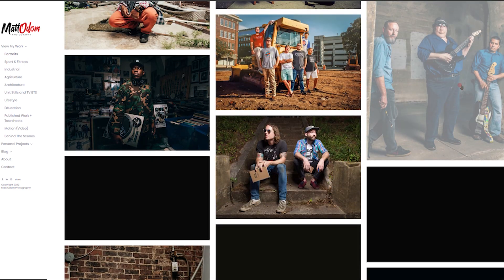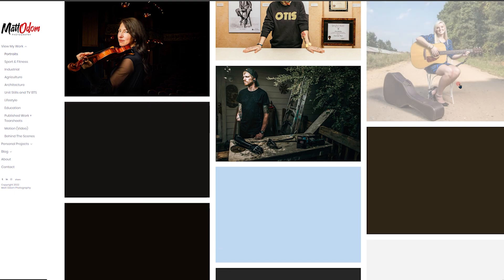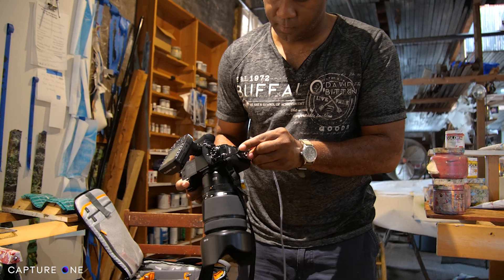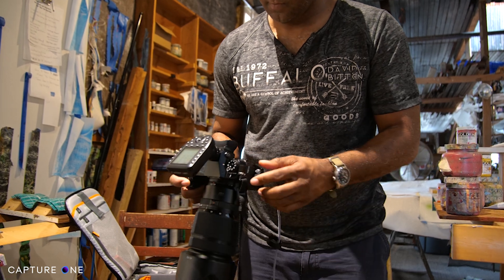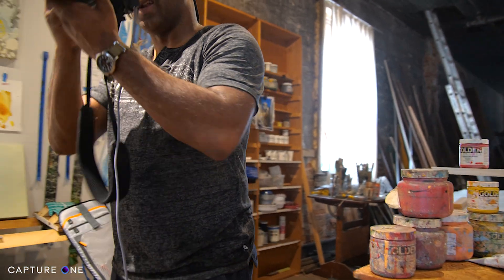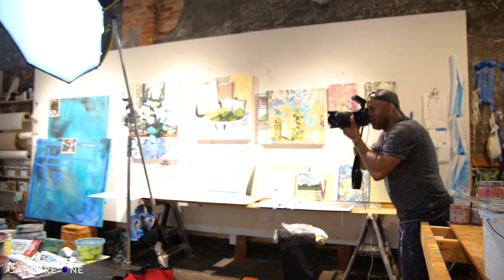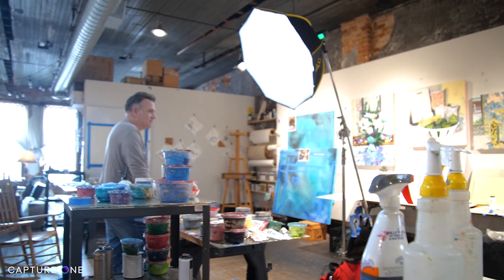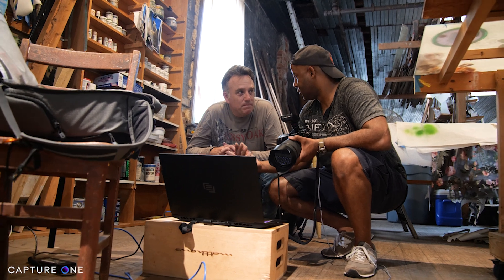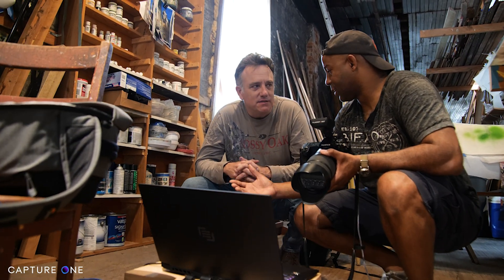I'm mainly known for my portraiture work, so when I'm in the field, I don't have a whole lot of time to mess about. I've got to get the job done and done correctly. As a commercial portrait photographer, there are times where I may need to see what I'm doing on set. This is where the industry standard Capture One and tethering comes into play. The ability to shoot tethered and see what you're doing can greatly enhance your workflow by making your shoots more collaborative. It also allows me to interact with the subject and dictate what I'm looking for visually, or enhance what the subject is already doing in front of my lens.